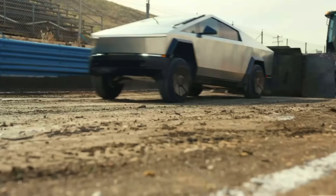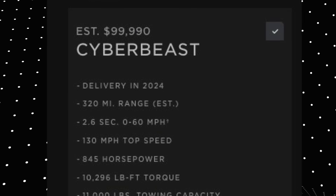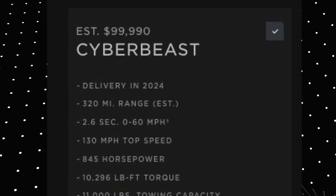The AWD model has 600 horsepower and 7,435 pound-feet of torque, with a towing capacity of 11,000 pounds, which is quite standard for gasoline pickup trucks. The maximum version, the tri-motor option, sells for just under $100,000 and is nicknamed the Cyber Beast.